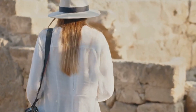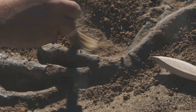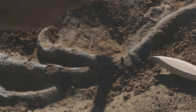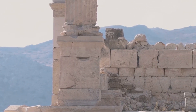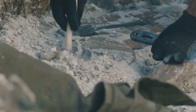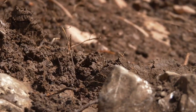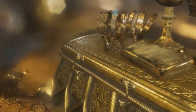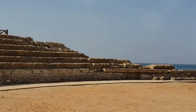Today we embark on a journey through time and discovery, a quest to unearth ten astonishing artifacts recently brought to light. These relics, unearthed from the depths of our planet and the vast expanse of space, offer us a glimpse into the mysteries of the past and ignite our imaginations about the future. From the fossilized remains of long-extinct creatures to the echoes of ancient civilizations and the tantalizing possibility of life beyond our world, each artifact holds a unique story waiting to be told. Prepare to be amazed, for the Earth is an endless repository of secrets, and we are only just beginning to scratch the surface.